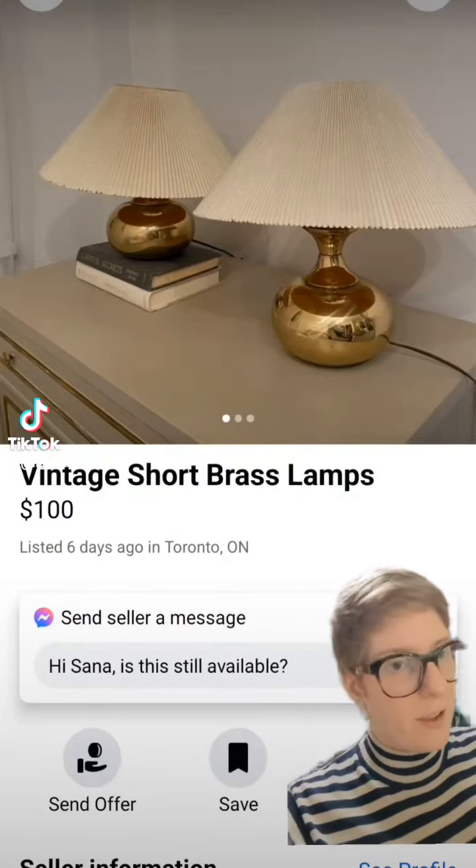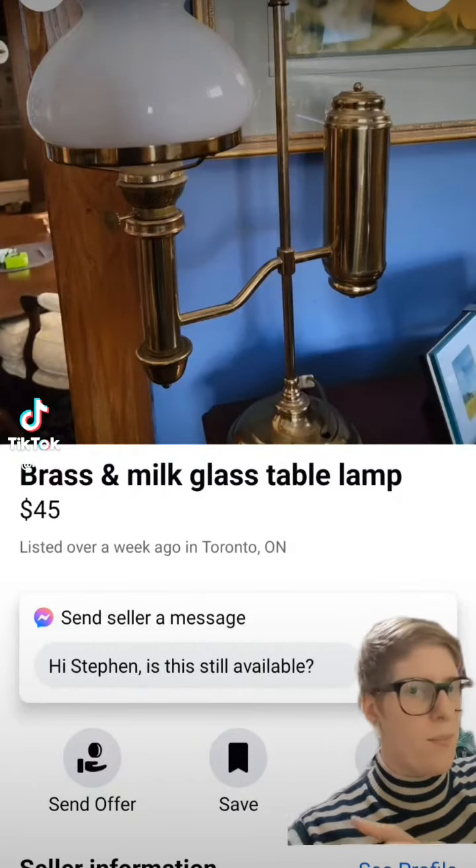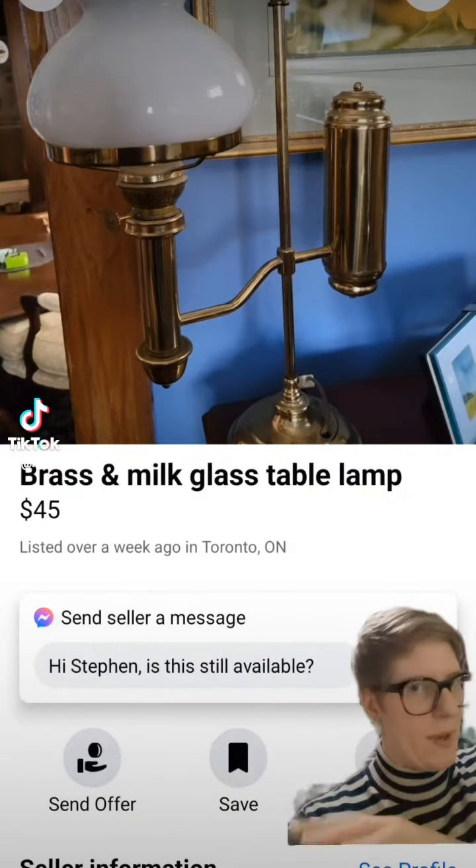Obviously a side table is going to need a lamp. I love these brass ones, but I felt like two lamps was probably overkill. I think this little brass and milk glass guy is a little more my speed.